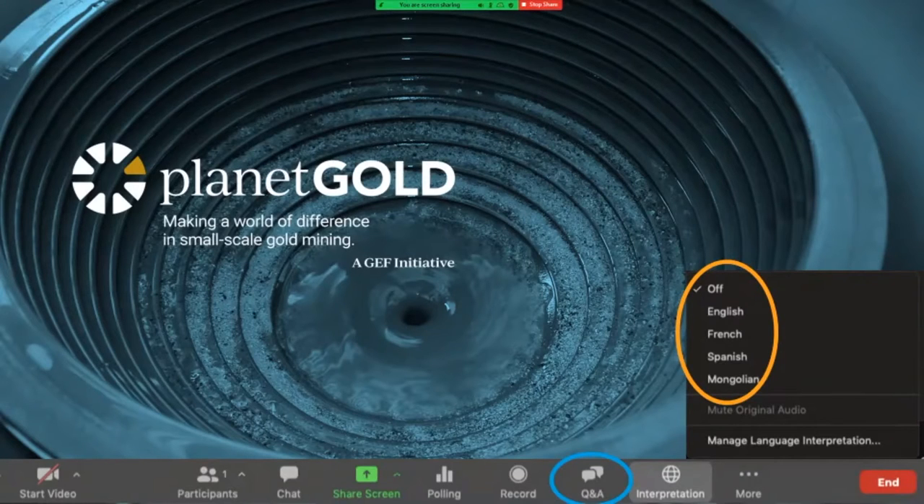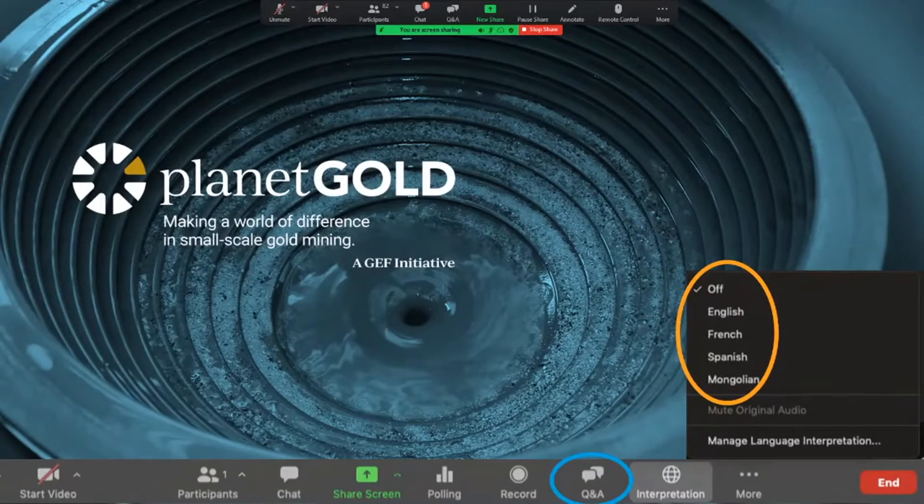Welcome everyone to the Planet Gold webinar event on artisanal and small-scale gold production, technology without mercury. We're happy to welcome participants from all over the globe today. Before we begin, I'm going to turn to my colleague Rocio Fernandez from UNIDO to share some housekeeping items about today's webinar. So Rocio, please.